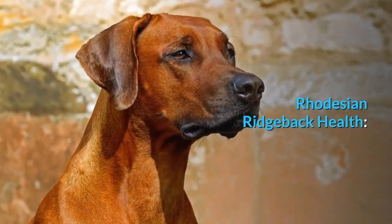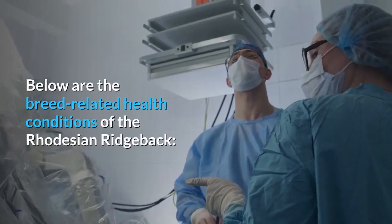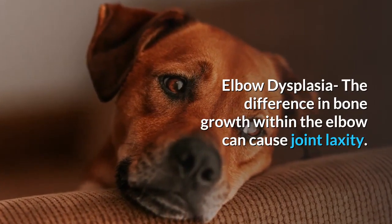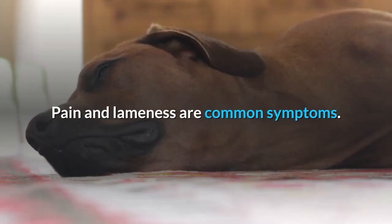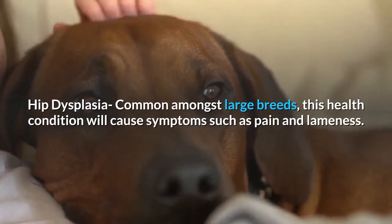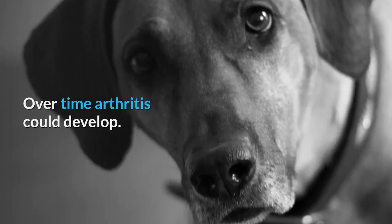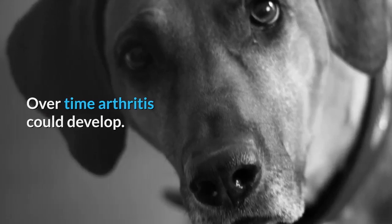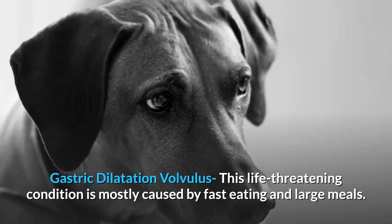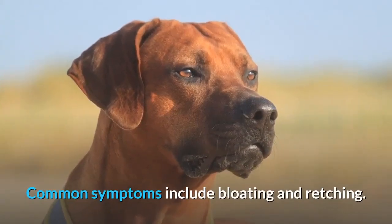Below are the breed-related health conditions of the Rhodesian Ridgeback. Elbow dysplasia — the difference in bone growth within the elbow can cause joint laxity, and pain and lameness are common symptoms. Hip dysplasia, common amongst large breeds, will cause pain and lameness, and over time arthritis could develop. Gastric dilatation volvulus is a life-threatening condition mostly caused by fast eating and large meals, with common symptoms including bloating and retching.